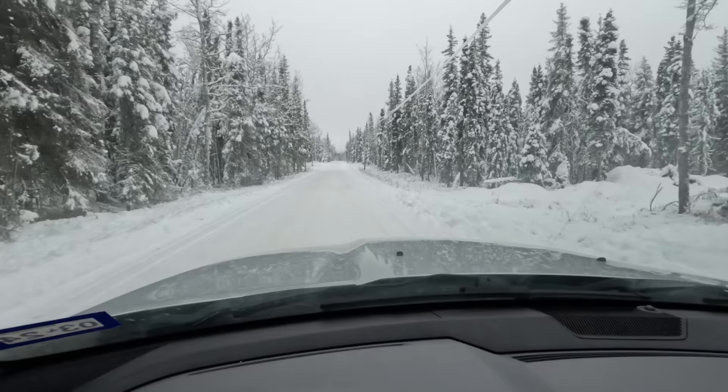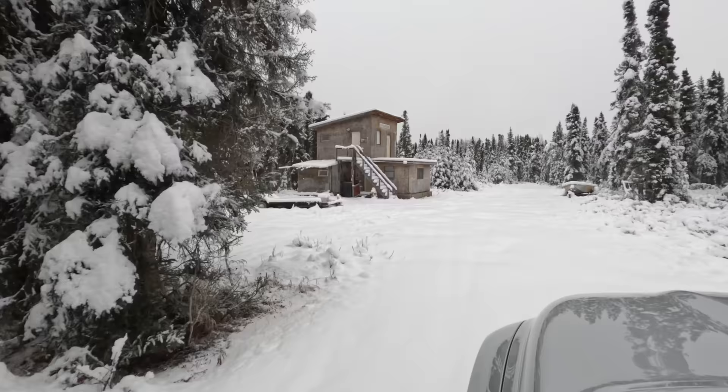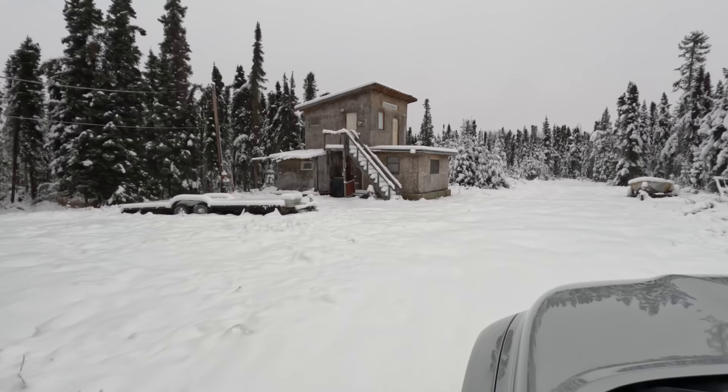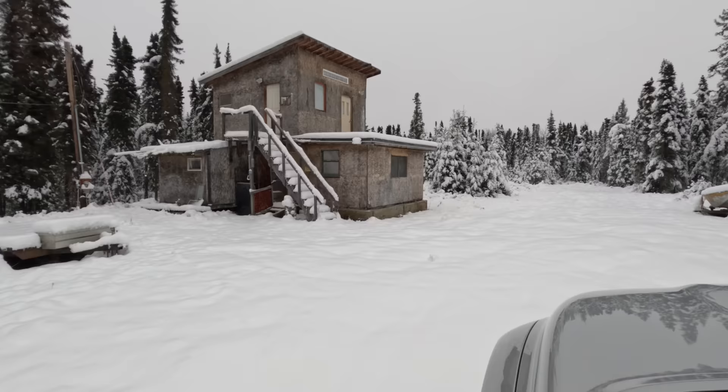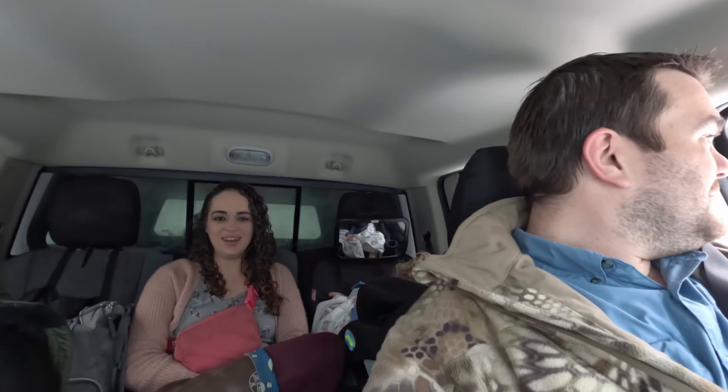We're getting close. There it is. It's pretty snowed in. Look at that - a lot of snow. Not bad though. Look at the snow on the trees. What do you think of it out here? It's really pretty. I'm kind of wondering about the cabin. We'll have to go get out and check it out. Let's get inside.